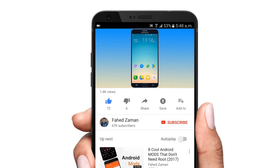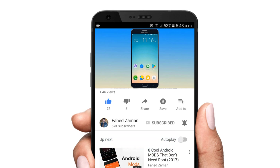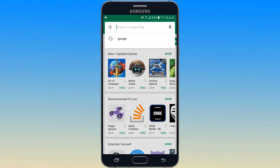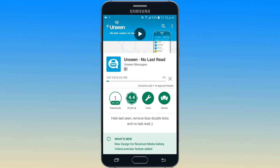Before we get started, make sure to hit the red subscribe button and bell icon to get notifications on all future videos. First of all, open the Play Store and search for the app Unseen and install this app. The download link is also available in the description below.